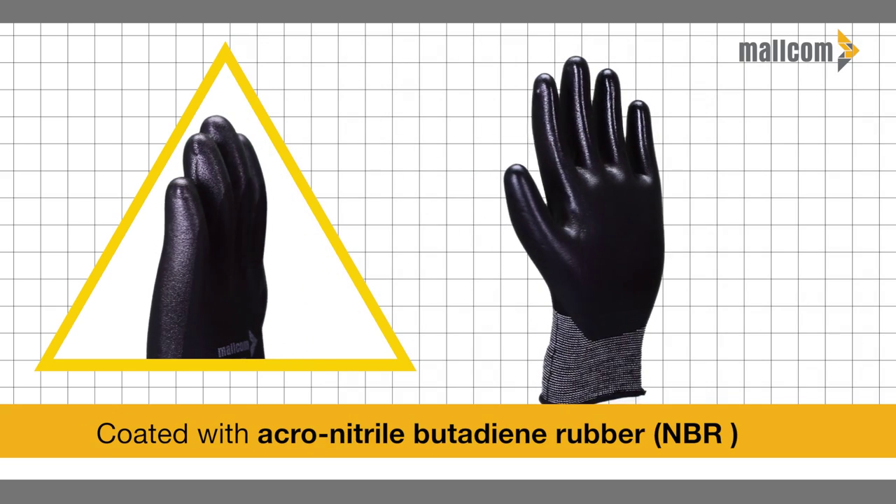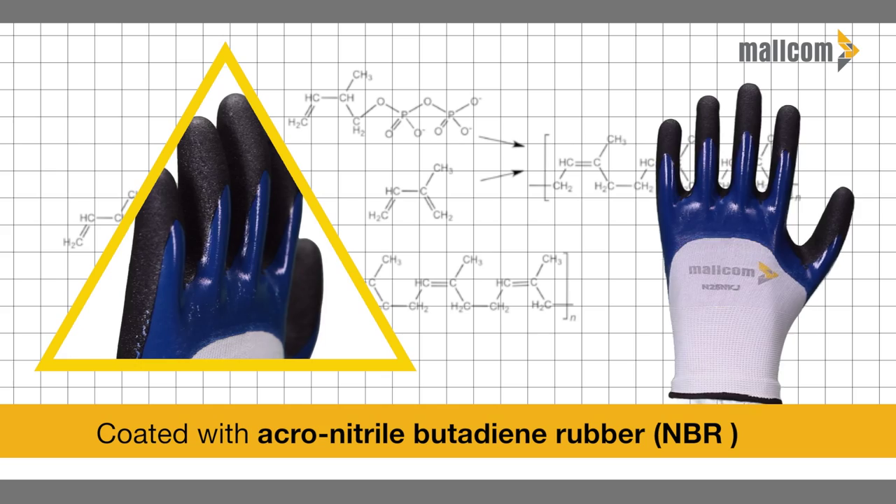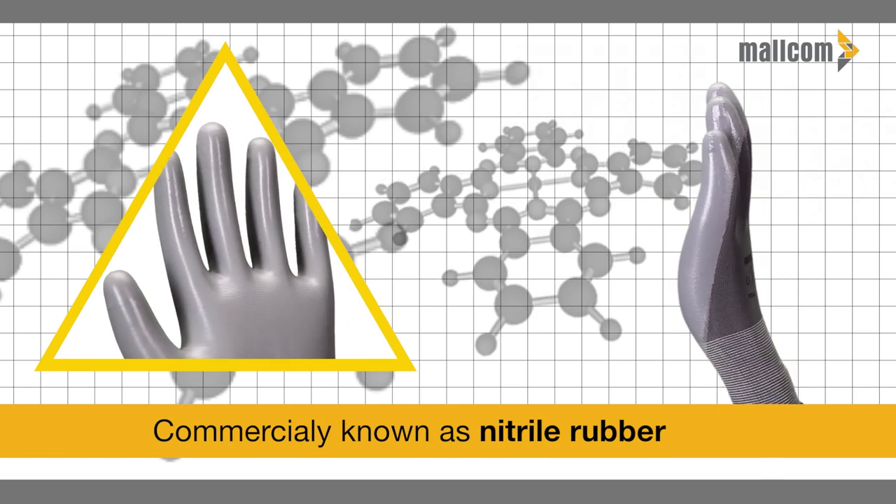Active palm areas are coated with virgin homogeneous strongly bonded acrylonitrile butadiene rubber, commercially known as nitrile rubber.